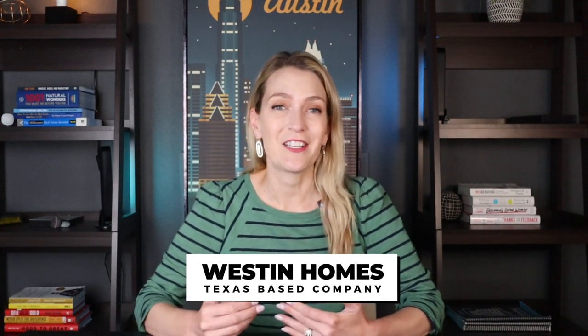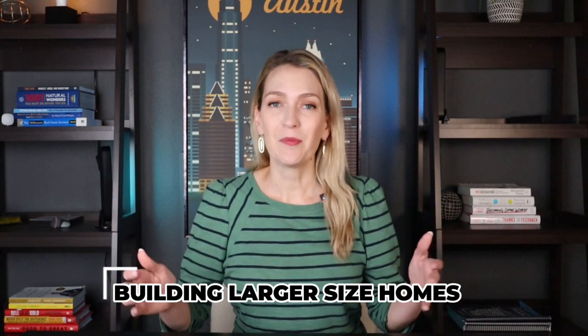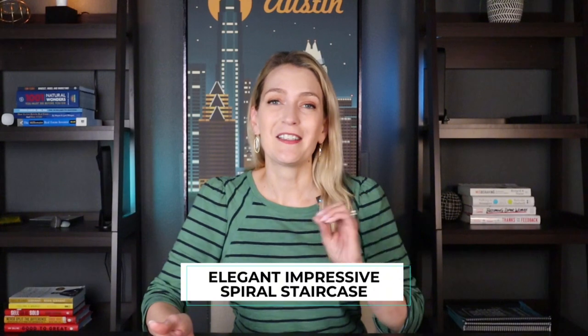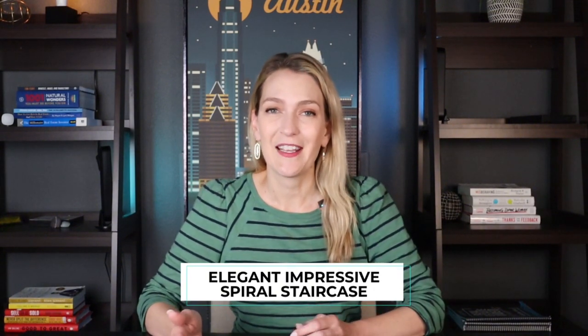Weston Homes is a Texas-based company. They were founded in Houston in the early 1990s, and they are now spread throughout Texas — you'll find Weston Homes in many different communities surrounding Austin. They are known for building larger size homes up in the 3,000 square foot range most often, and they also have a very elegant, impressive spiral staircase that you'll find in the majority of their floor plans.